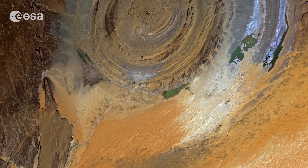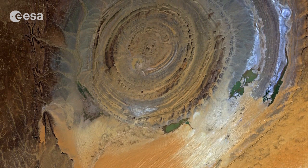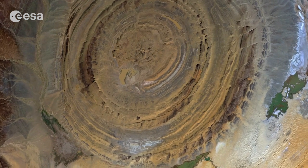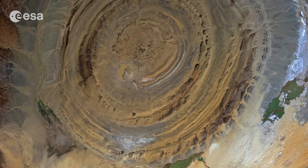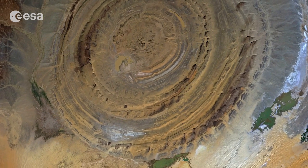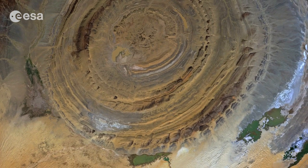A giant geological wonder in the Sahara Desert of Mauritania is pictured in this satellite image. Measuring 40 kilometers in diameter, the circular Richat structure is one of the geological features that is easier to observe from space than from down on the ground, and has been a familiar landmark to astronauts since the earliest missions.